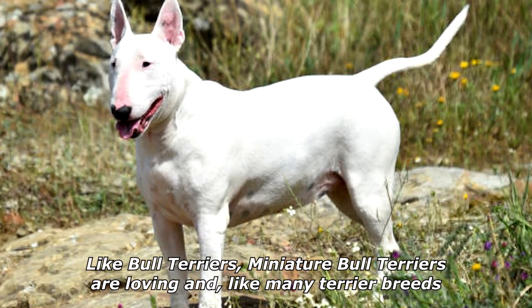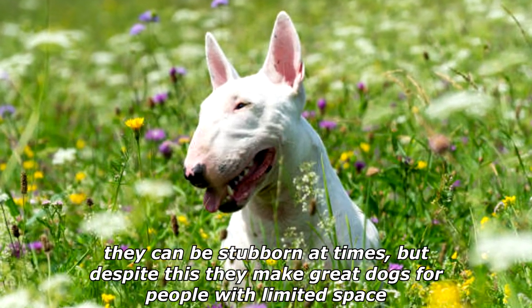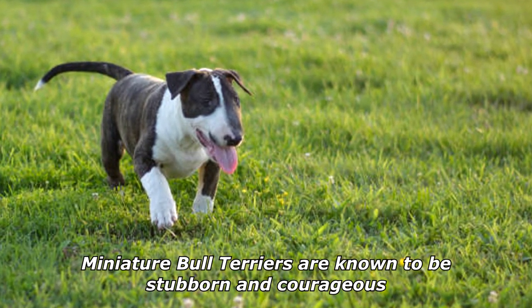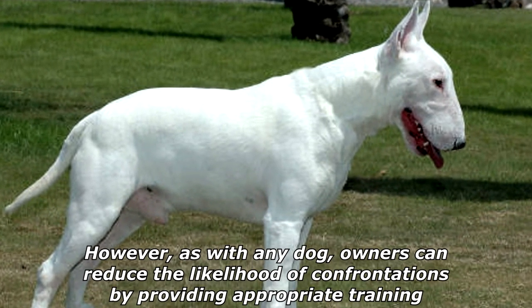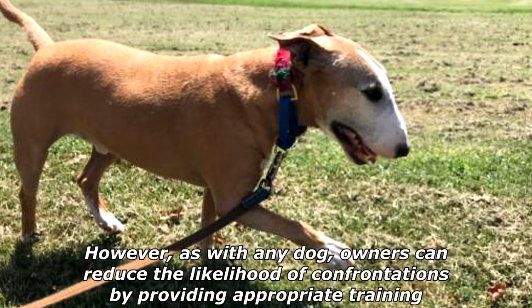Like Bull Terriers, Miniature Bull Terriers are loving and, like many Terrier breeds, they can be stubborn at times, but despite this they make great dogs for people with limited space. They are known to be stubborn and courageous. Despite their diminutive stature, they will readily challenge larger dogs. However, as with any dog, owners can reduce the likelihood of confrontations by providing appropriate training.